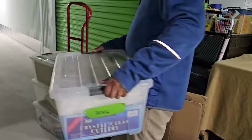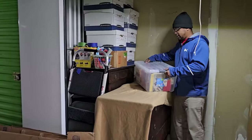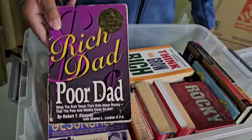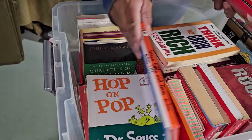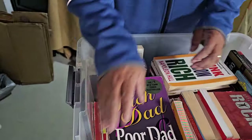Look at the money in these totes too — they're clean. People love the clear totes. This is books. Here's one of my favorite books right here: Rich Dad Poor Dad to start off with. Kung Fu Fighting, Green Eggs and Ham, Dr. Seuss — Dr. Seuss can be worth some money there too. We'll definitely have to go through these books.